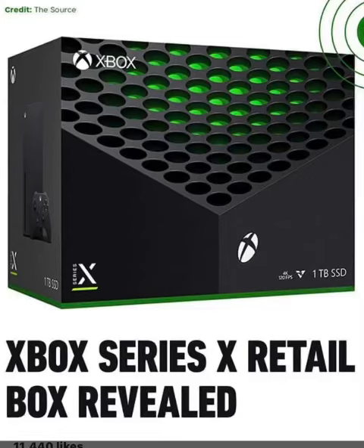Wow, I just saw this on Instagram — the Xbox Series X retail box revealed off IGN. It definitely shows this honeycomb look, yeah it looks like the honeycomb on the top of the Xbox Series X. And it plainly says one terabyte SSD, 4K, 120 frames per second. This thing is a beast.